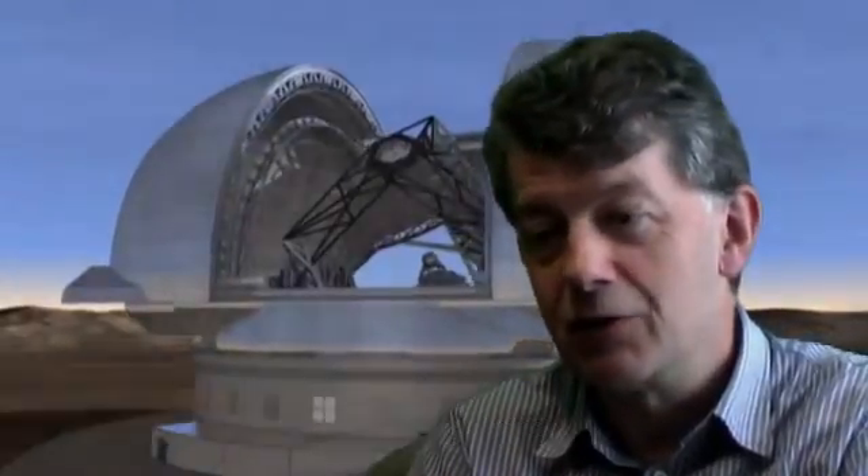We can't just put this telescope anywhere in the world — we've got to go to a very dry site on top of a mountain. We looked all around the world at places like Argentina, Morocco, and the Canary Islands, but we've decided to put this telescope in Chile, up in the Andes Mountains at about 3,000 metres. It's one of the best sites in the world: very dry, very clear, very dark, and it hardly ever rains — so it's a perfect place.